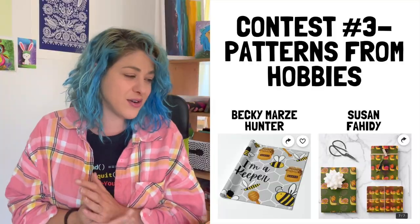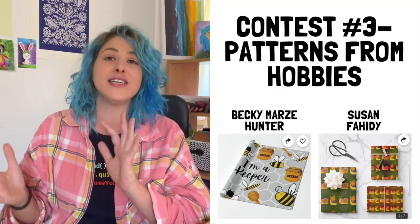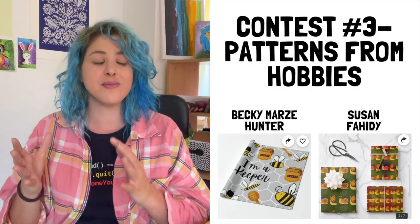Michelle chose two contest winners, which is pretty awesome. The winners are Becky Mars Hunter with 'I'm a keeper' and Suzanne Fidey with the snails pattern. Forgive me if I'm not pronouncing your names correctly — please message me on Facebook to get the Bundlebox for free. There will be more contests in August, with two contests and two winners each, so four people total will get the Bundlebox for free.